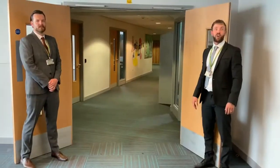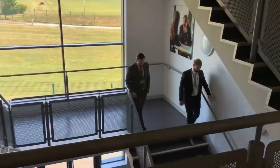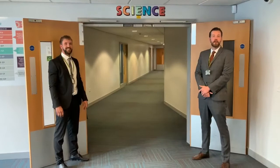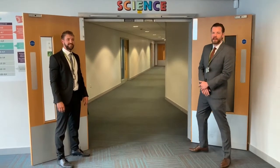Now we'll take you to science on the first floor. Here we are on the first floor of C block with our science department, where we have our science labs. There will be a mixture of theory and lots of practical work. Let's go and take a look at one of those.